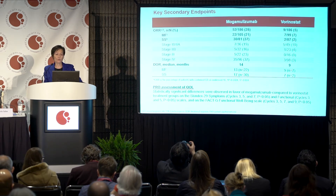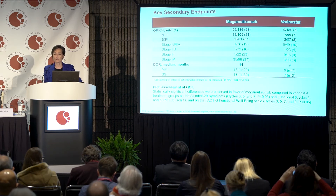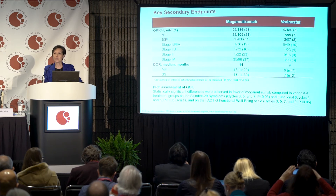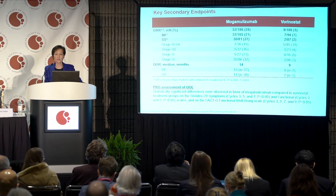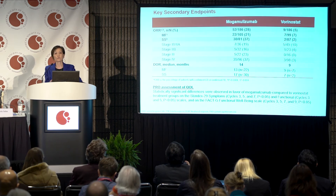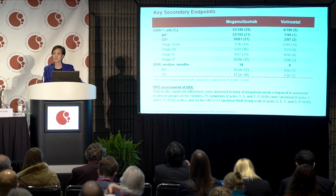The overall response rate for mogamolizumab was about 30% versus only 5% for vorinostat. In Sézary syndrome, the response rate was higher, as expected: 37% for mogamolizumab versus only 2% for vorinostat. These are confirmed global composite responses integrating all compartments — skin, lymph node, blood, and viscera — so this is not just a skin response.